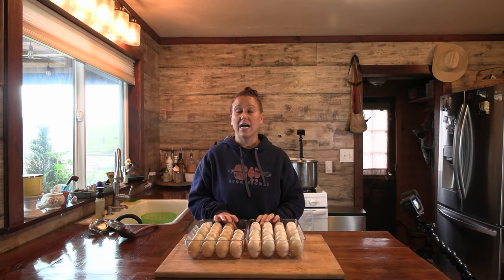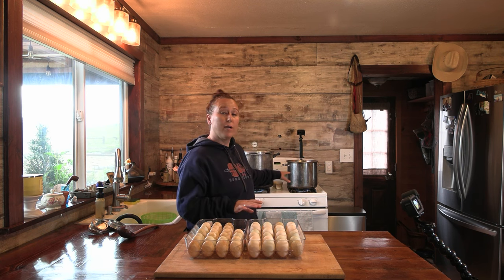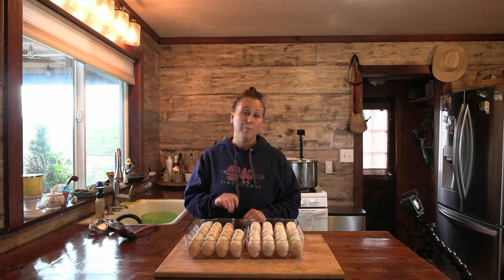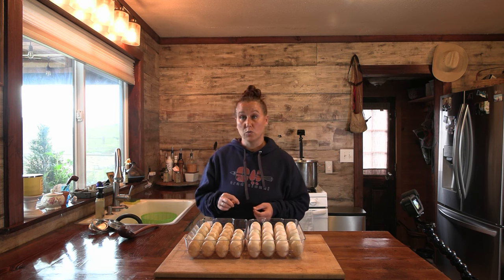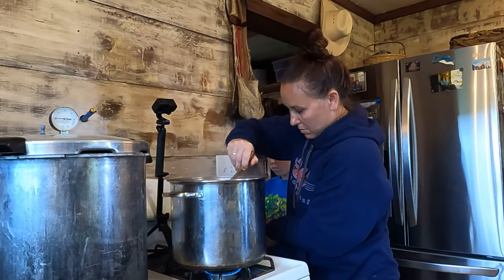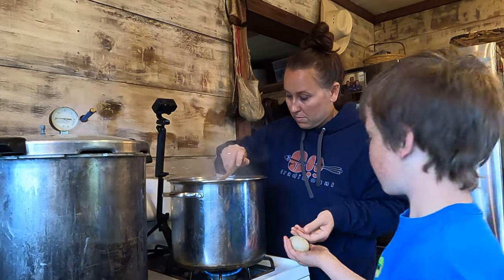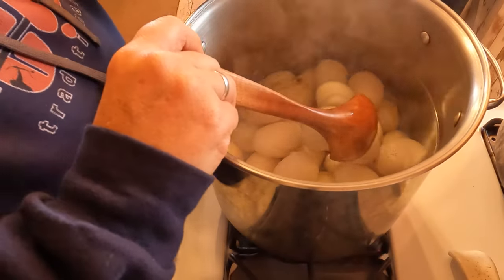We have a lot of extra duck eggs right now, so today I decided to go ahead and pickle some eggs. We love pickled eggs and it's a great way to store eggs so you can have them later on. When I boil eggs, I like to have my water already boiling and then put the eggs in and boil for 12 minutes. I'm going to get these in the water and then chop up some onions, peppers, and garlic to get that ready for the jars as well. When putting eggs in hot boiling water, just be careful — if you knock them on the bottom really hard they're going to crack. Put them in one at a time.